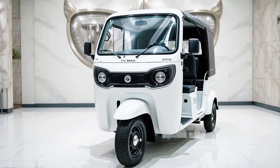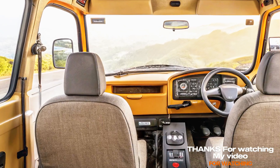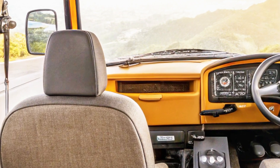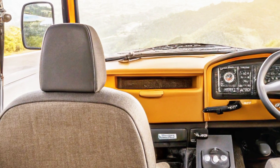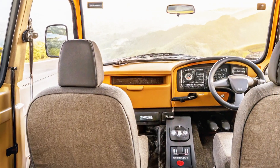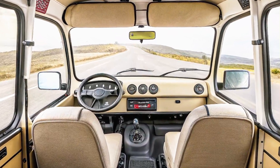Its compact yet robust build ensures it navigates city streets with ease. Inside, the King EV Max provides ergonomic seating for driver and passengers, a digital instrument cluster for real-time updates, a mobile charging port for convenience, ample legroom and storage compartments, and a ventilation system for passenger comfort.